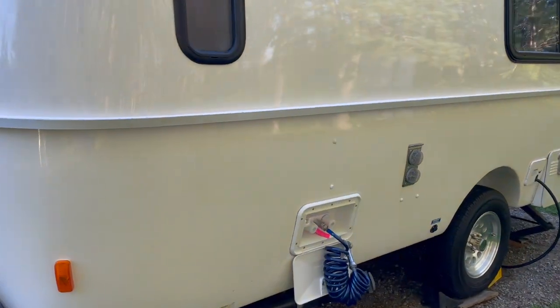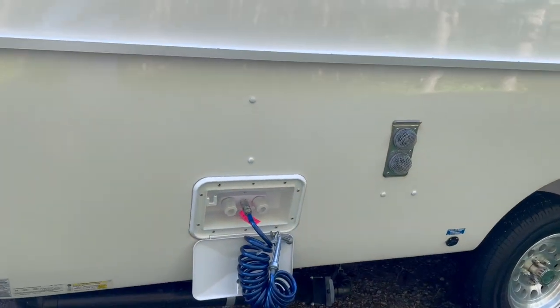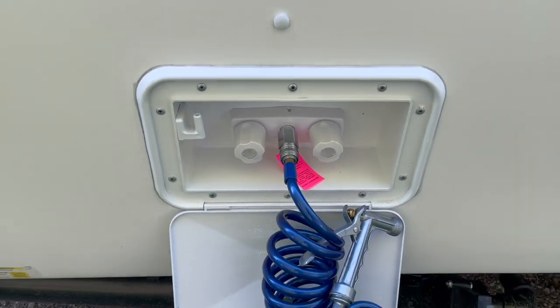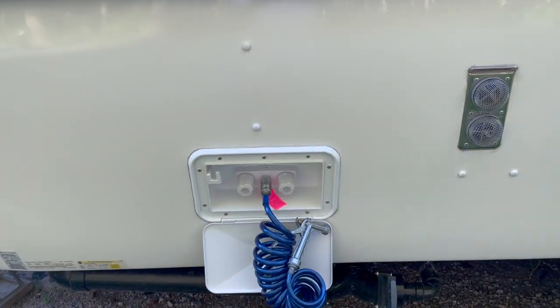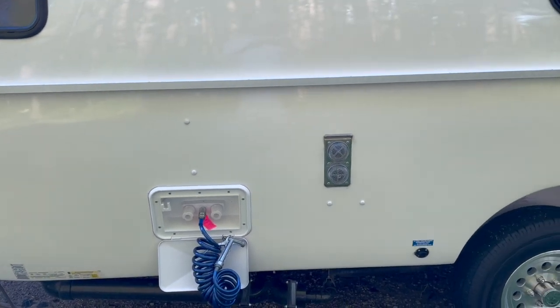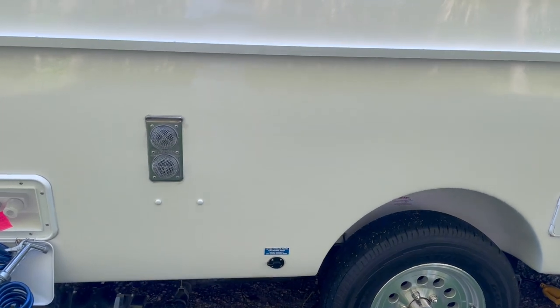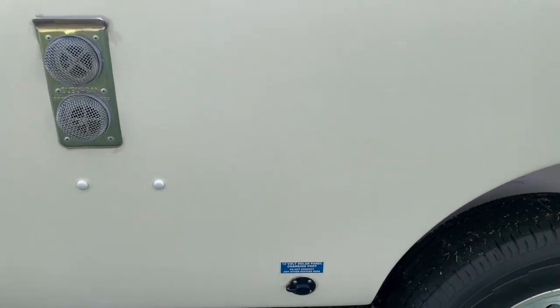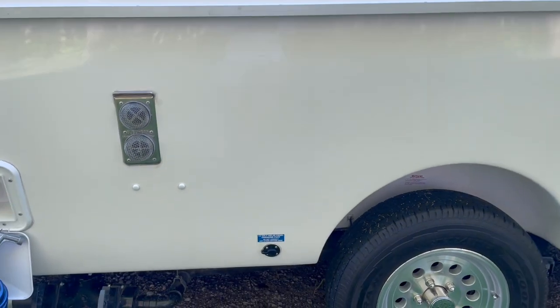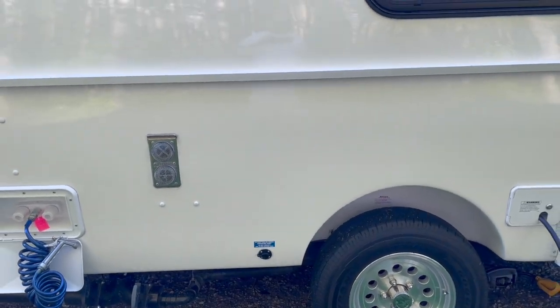As we move around the side, you'll notice it does come complete with an outdoor faucet that has both hot and cold water, which is super handy if you want to get clean outside without having to drag your mud and dirt inside. It's also solar ready, with a connection port for solar panels — all you need to do is purchase some solar panels and you're good to plug in.